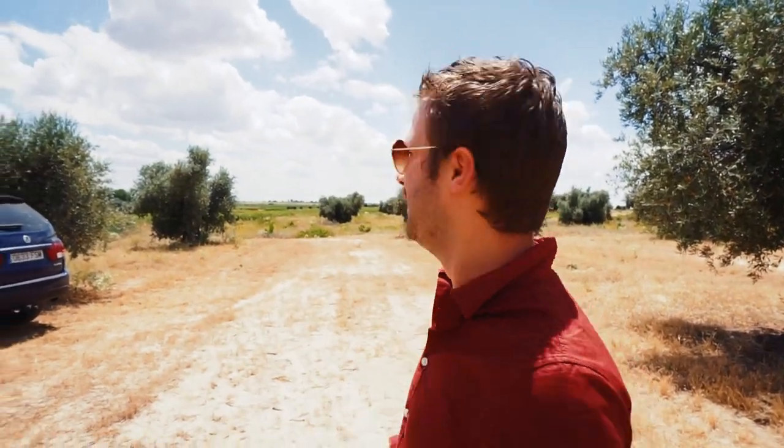Here we are — Guille and Laura's olive grove. This is quintessentially Spanish. Let's go see.